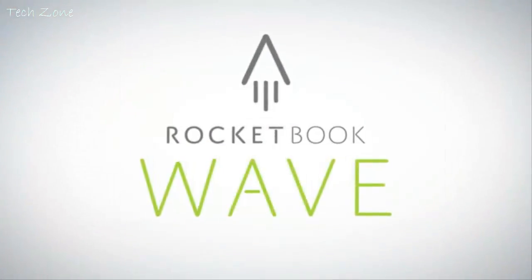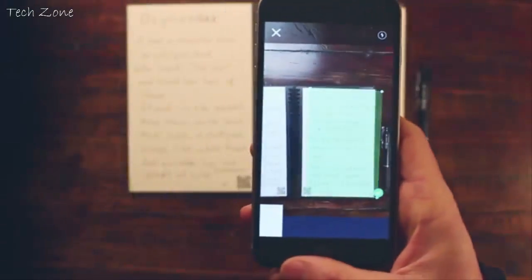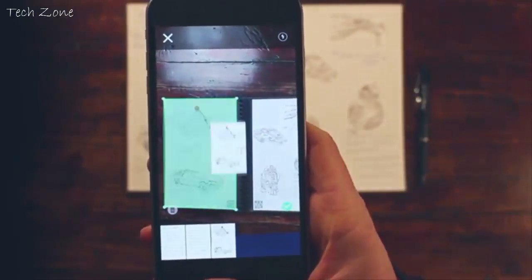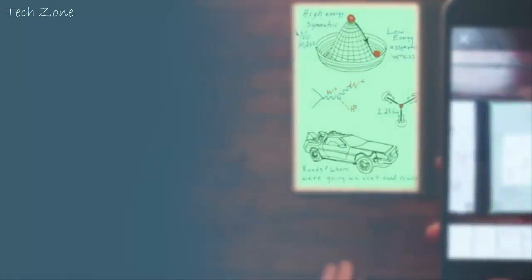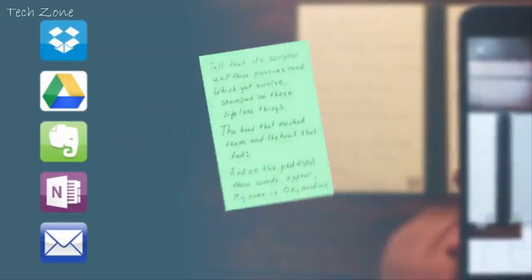With the Wave Notebook and the Rocketbook app, you instantly blast your notes into the cloud using your mobile device. In a fraction of a second, Rocketbook Machine Vision scans, enhances, and sends each page to the specific destination it belongs, on the cloud services you already use.